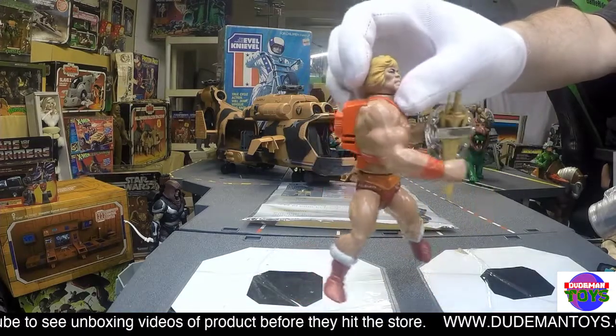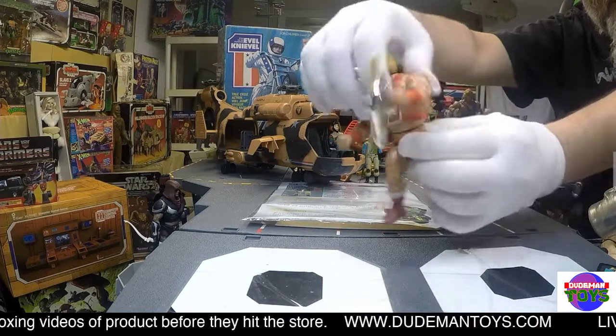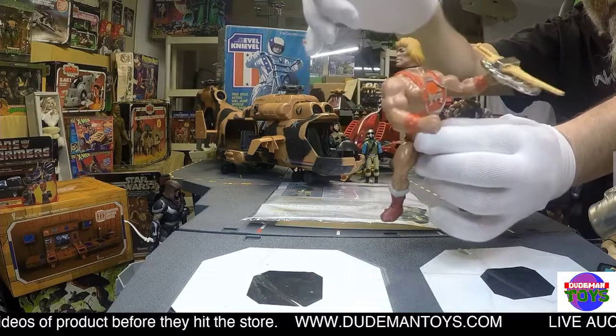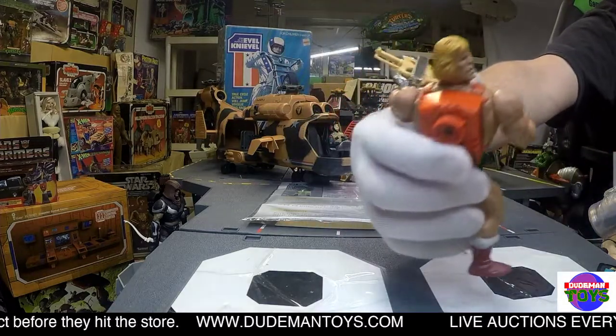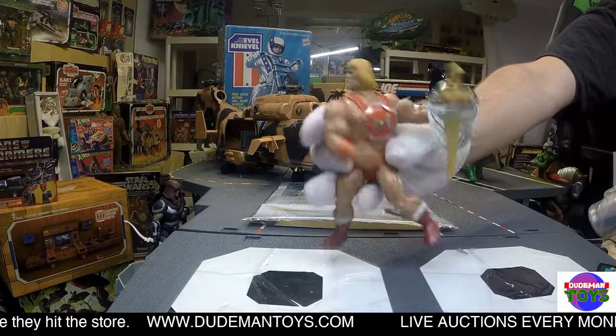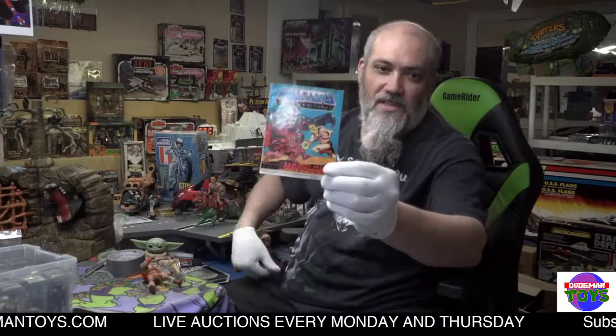His waist action works, and he's got his big Thunder Punch action — so when you put the caps in the back, which is a pretty neat little thing. And then, as you saw, he's got his sword and his shield there, so he is complete and in really good condition.